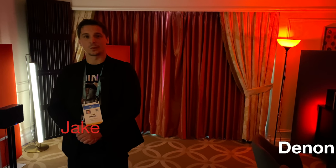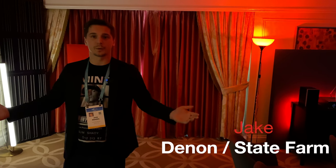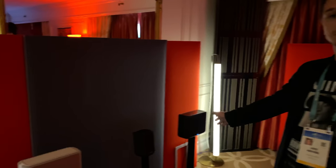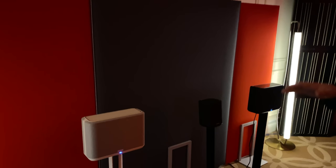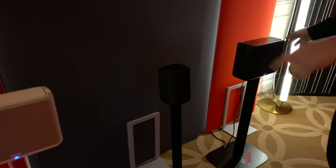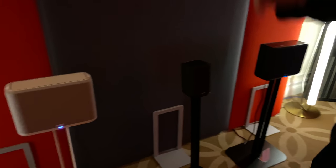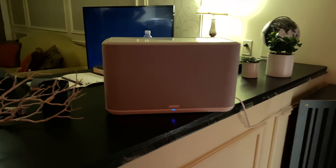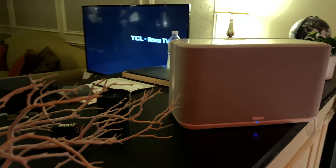Welcome to CES 2020. I'm Jake Mendel, I work with Denon. I wanted to introduce our new wireless stereo line. We have three new HEOS-enabled speakers launching: the Denon Home 150, which is our smaller version, the Denon Home 250, which is the medium size, and then we have the 350 over here. All three units run on the HEOS platform, meaning they work in conjunction with your Denon or Marantz units.